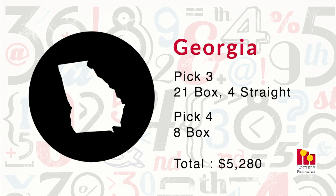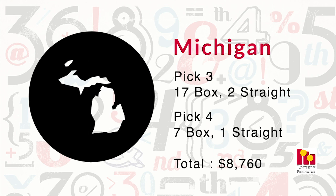In second place we have Michigan. Michigan had 27 total hits — a little less than Georgia — but dollar-wise it was definitely more. Michigan saw 17 pick-three box hits, two pick-three straight hits, seven pick-four box hits, and one pick-four straight. That one pick-four straight really bumped it up high in the rankings, bringing it to a massive $8,760.